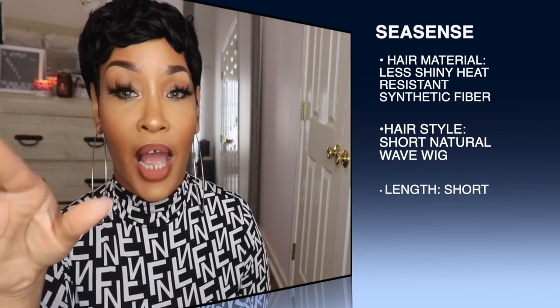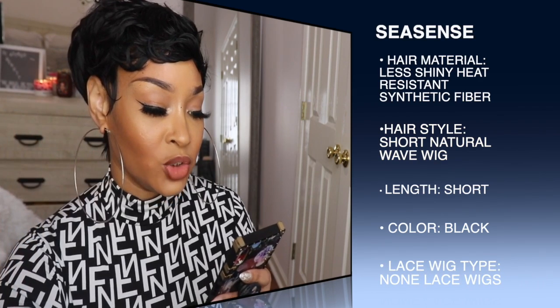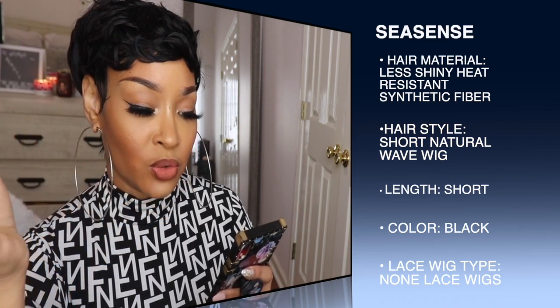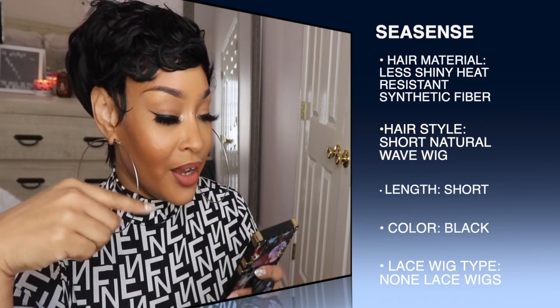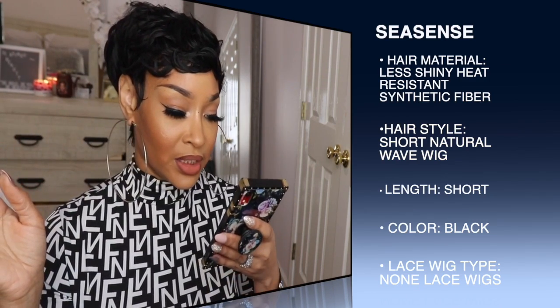I'll get into that in a minute. Hairstyle — short natural wavy wig; color — black; lace type — none lace wig; items per package — one piece short wig; can be permed — yes. Child, how? I don't know. Easy to do, and then they got how to wash the wig and all that good stuff.